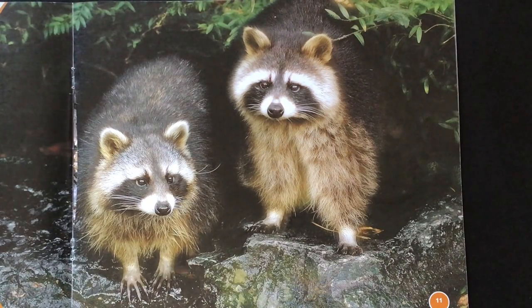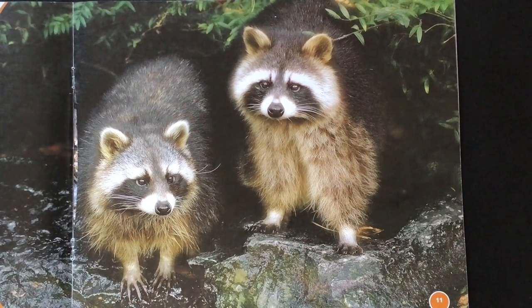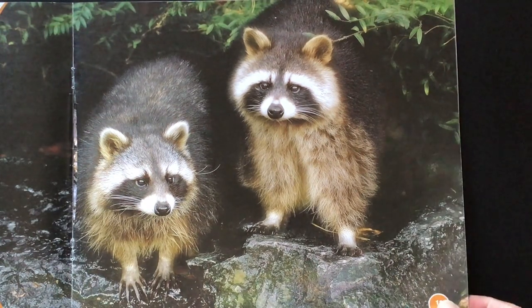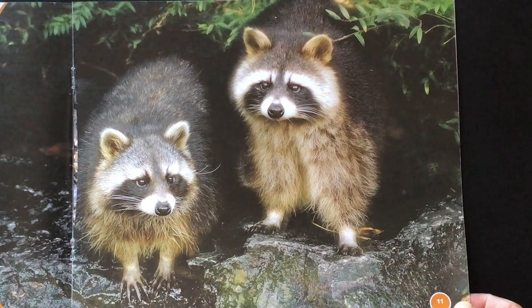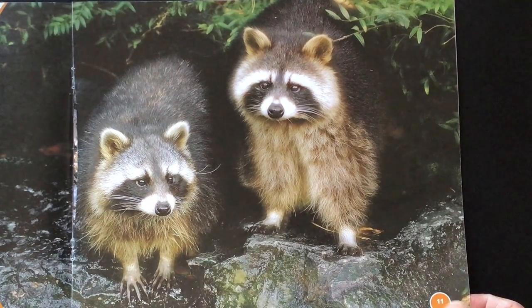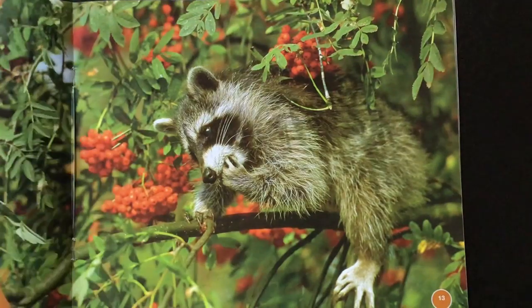Raccoons blend in with the night. The ringtails and dark fur mix in with the shadows. Their black masks make it harder to see their eyes. If you look at their faces, that dark fur that looks like a mask over their eyes kind of blends in, and that gives them a great advantage at hiding from predators at nighttime. Remember, predators would be the animals that would hunt them for food.